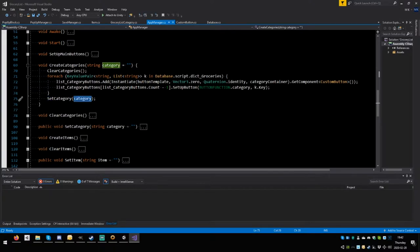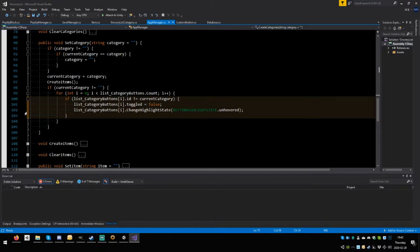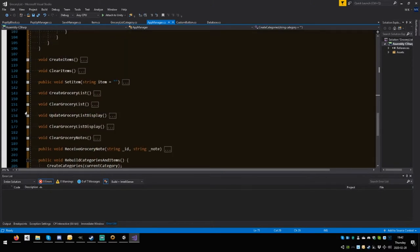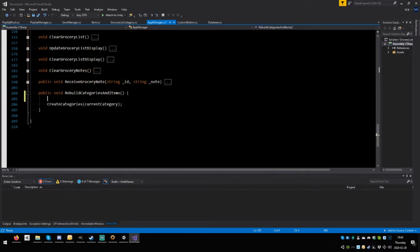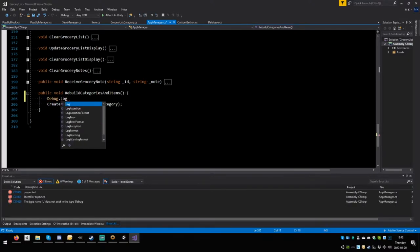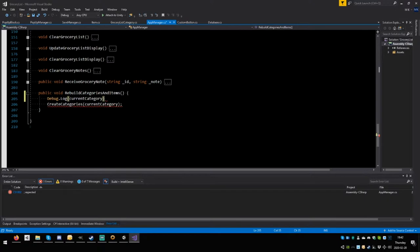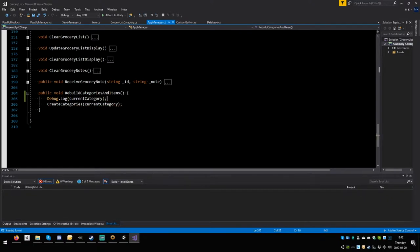The `set_category` call doesn't seem to be happening. Let's add a `debug.log(current_category)` to confirm. After testing — adding to Sweets, hitting 'add new item' — the log confirms it says 'sweets', so the information is being received correctly.